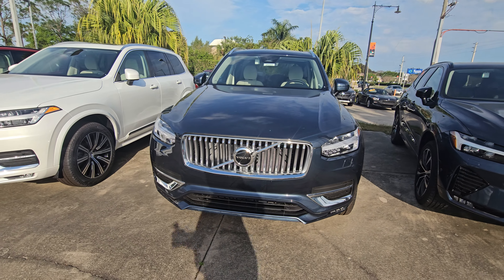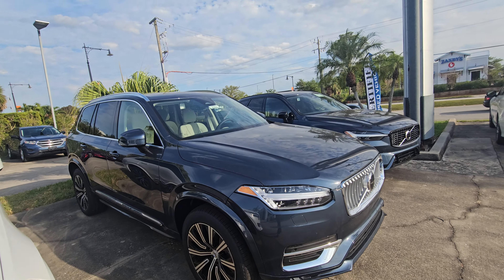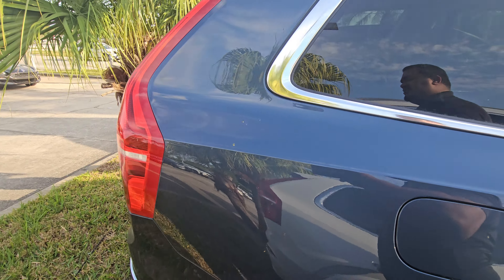Hey Phil, Sam here with Volvo of Melbourne. Just want to give you a quick walk around of the 2024 XC90. Really, really nice vehicle here. Just want to give you a quick walk around, show you a little bit of the body, show you that we do have one in stock.